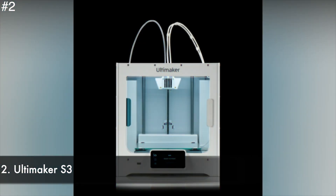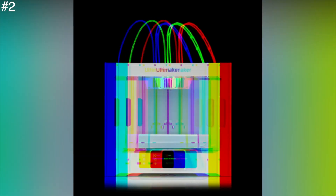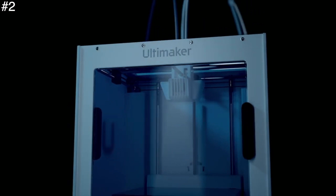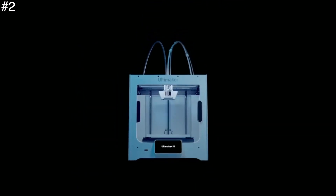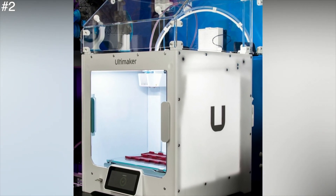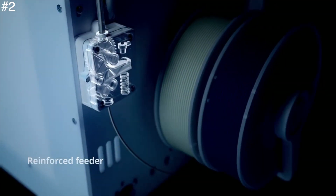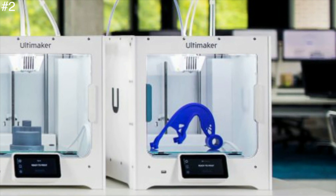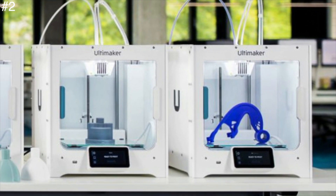Number 2: Ultimaker S3. Ultimaker has been one of the most desirable 3D printer manufacturers since the technology broke into the mainstream. The Ultimaker S3 is a next-generation printer with speed, quality, and reliability at its heart. While the machine does make a small nod to Ultimaker's open source foundations in looks, it breaks new ground when it comes to usability and business integration.